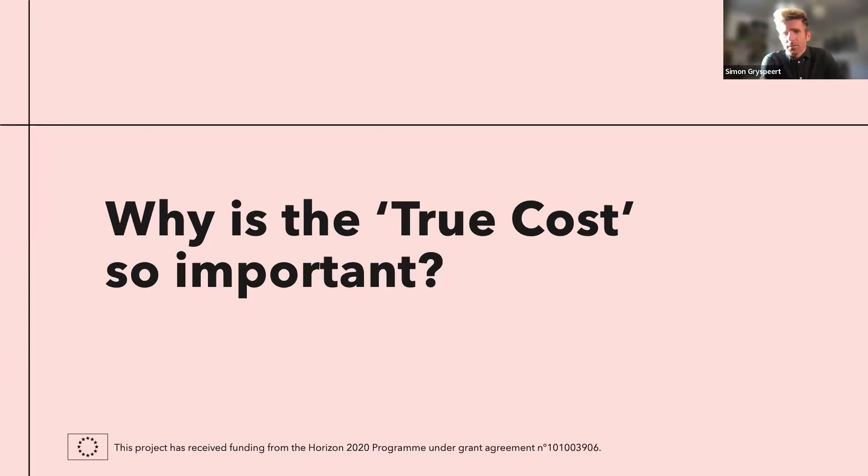Now I'd like to dive into the topic of today: we're going to talk about the true cost. I hope most of you have already heard of the term. It's quite a new concept, but very interesting in the field of fashion, because it represents the impact of what we are doing — the social impact, the environmental impact. To illustrate this, I don't want to give a long theoretical explanation; I want to use an example.